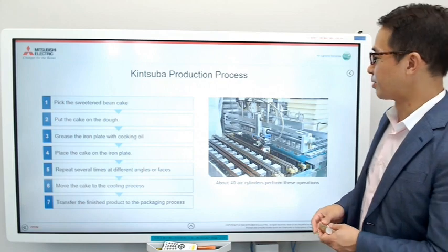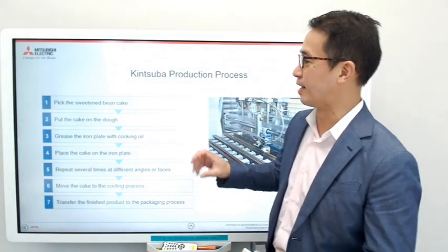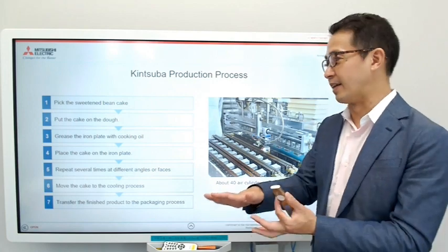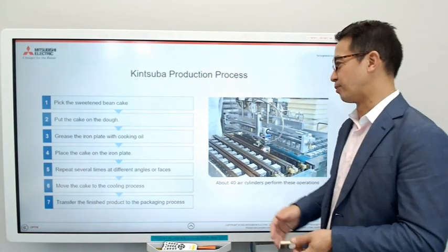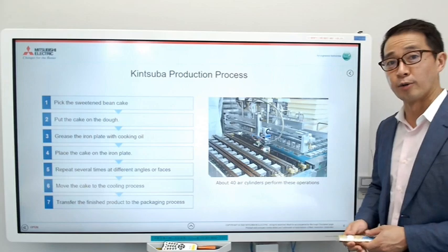This is the kintsuba production process and the actual machine. First, they pick up the cake and put it on the dough. Then they grease the iron plate with cooking oil, place the cake on the iron plate, and bake it — repeating several times at different angles or faces of the cake. Then it goes into the cooling process. They use about 40 air cylinders to perform these operations.